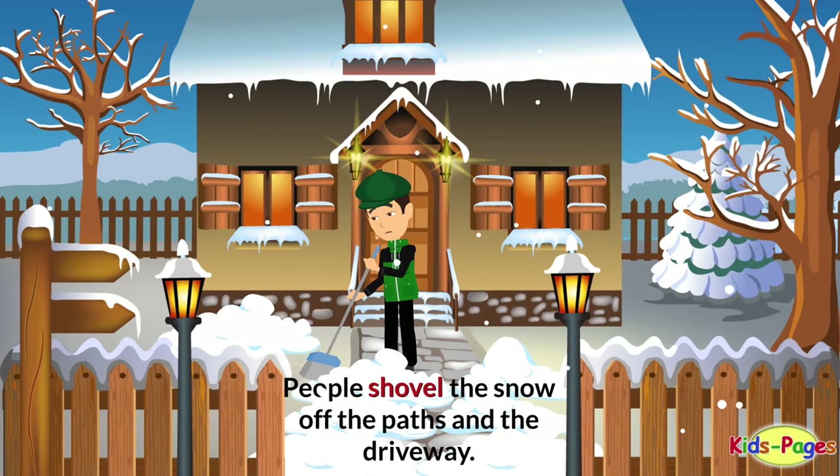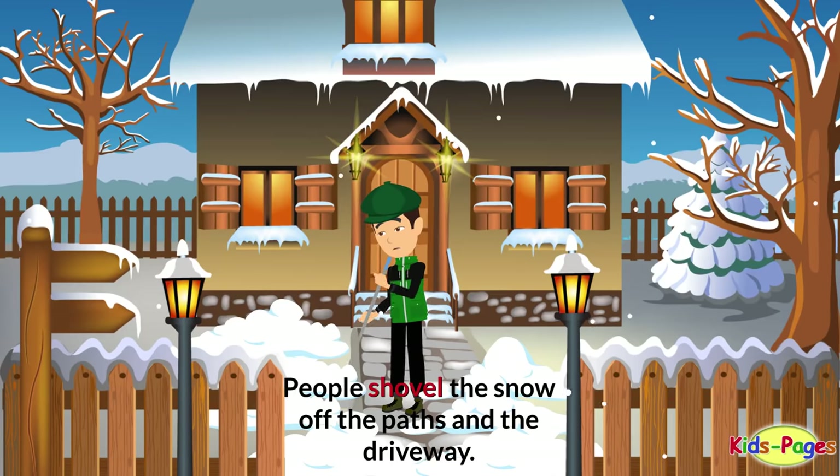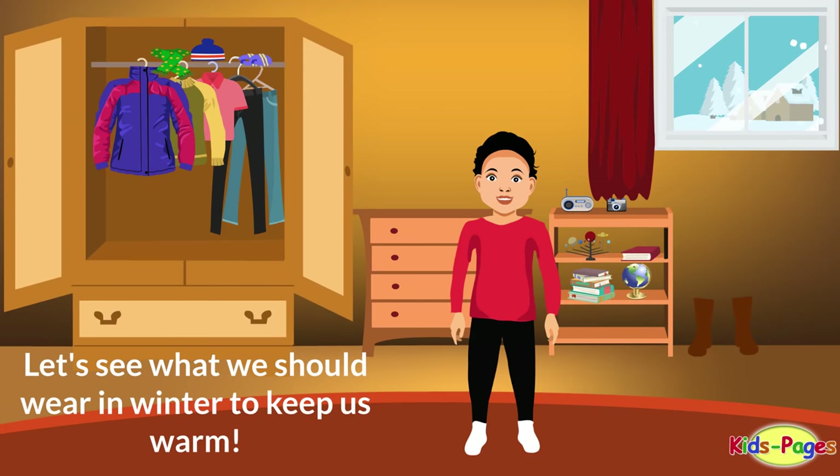People shovel the snow off the path and the driveway. Let's see what we should wear in winter to keep us warm.